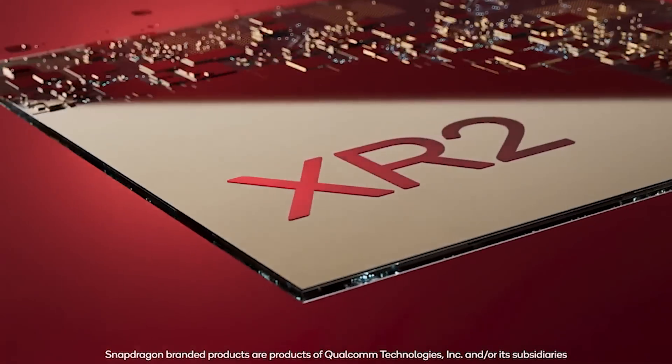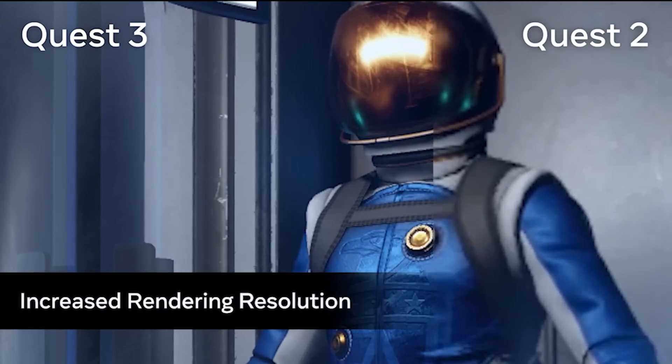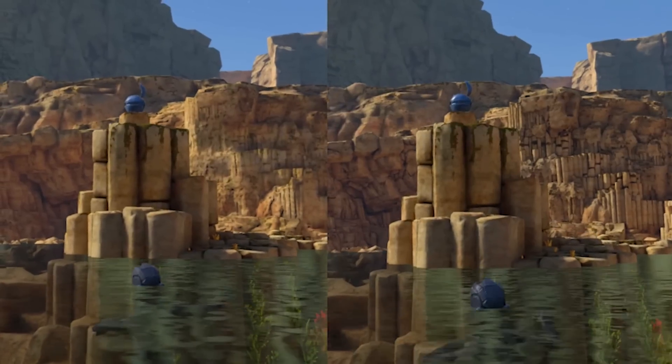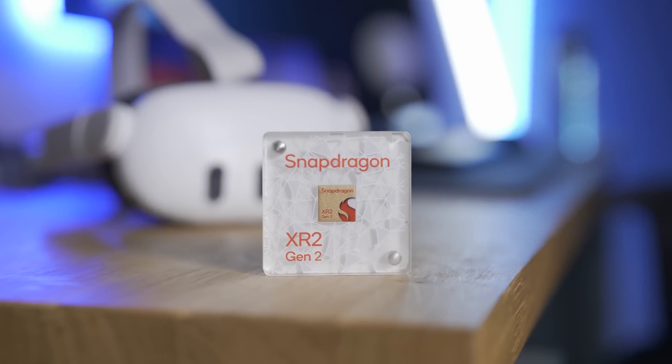Hey, Ty here, welcome to the V-Orctic channel. I had the opportunity to sit down virtually with Qualcomm to go in depth about the capabilities of this new chipset — its GPU, processor, its performance, PC VR possibilities and, weirdly, even some similarities to the Vision Pro M2. Is this the big upgrade we were looking for? Well, let's discover it together in this video.